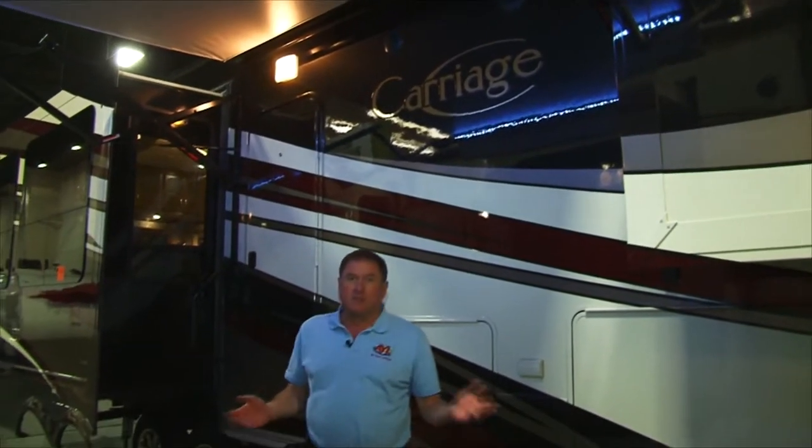Well, it's springtime, and that's the time of RV shows, and that time of year when people start dreaming about vacation season ahead. And so if your dreams include a new horse and carriage for your camping trips, have we got the one for you.